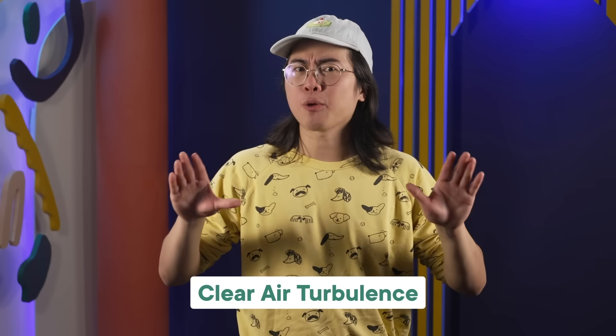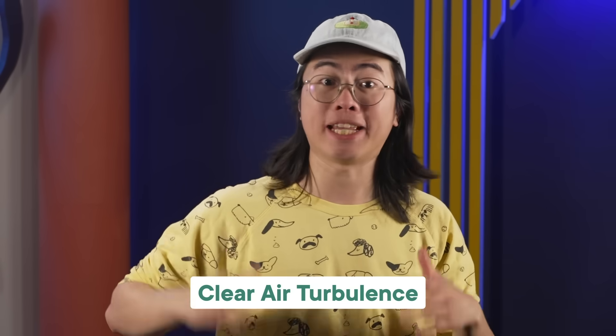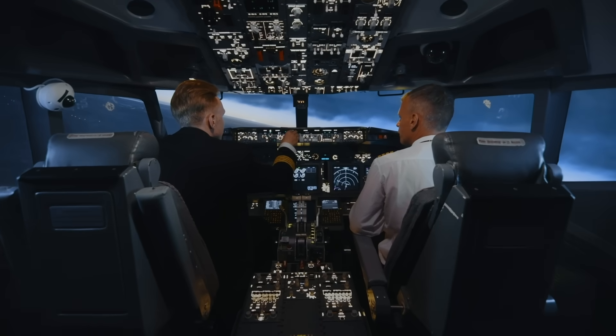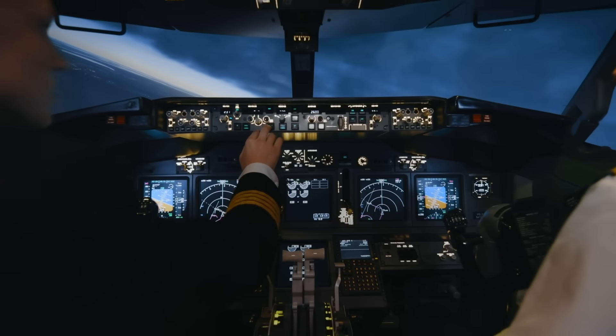But some turbulence is invisible — it's called clear air turbulence. Clear air turbulence accounts for almost a quarter of weather-related accidents, including injuries and aircraft damage. Because they can't see it coming, pilots have to rely on weather forecasts and air traffic control to avoid the most likely locations of clear air turbulence. Usually, passengers will experience mild turbulence at most — a bit bumpy, a bit unpleasant, but nothing dangerous.